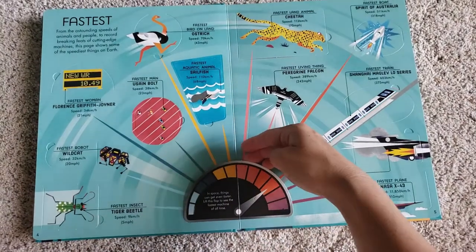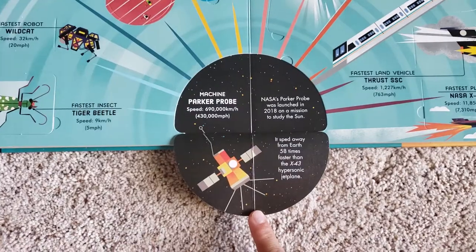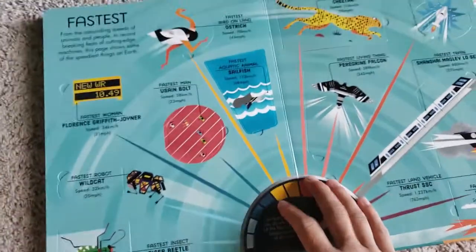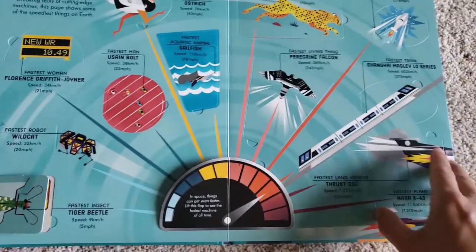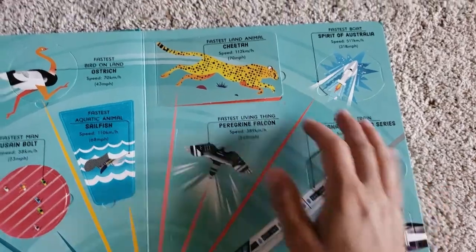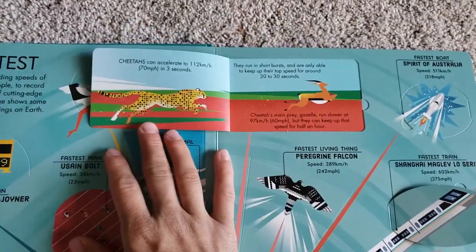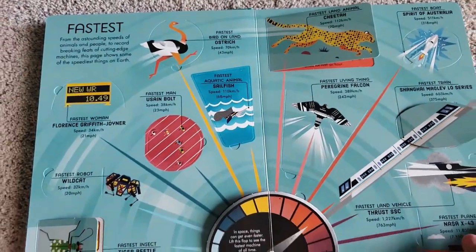This is a cool little speedometer — fastest. The probe, fastest insect, the fastest land vehicle, fastest land animal, fastest boat, fastest bird.